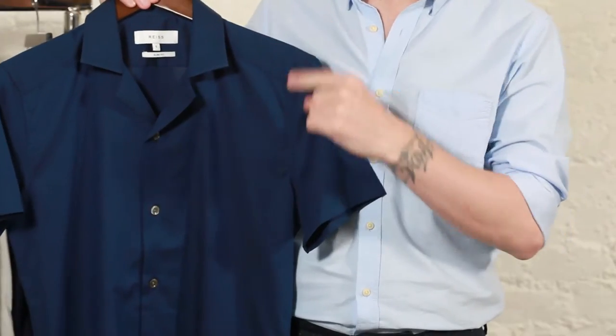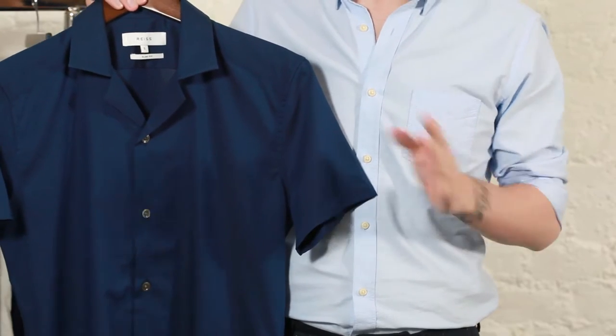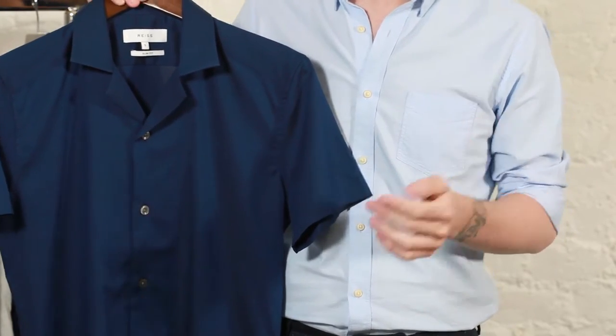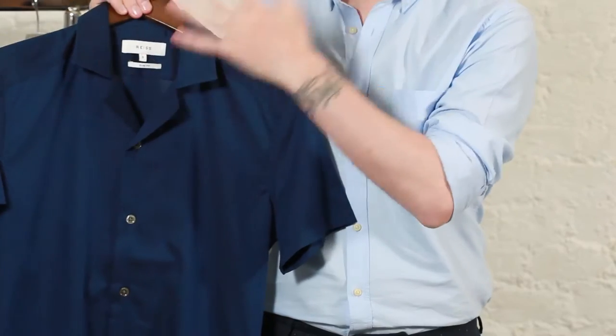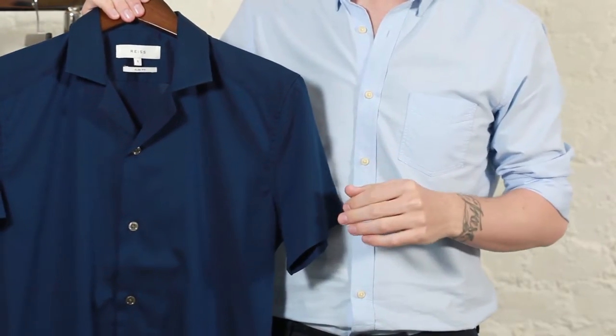The next item is a Cuban collar shirt. Not every man's workplace is going to allow you to go so casual. This hopefully sits somewhere in between the casual and the formal element. The Cuban collar kind of opens up the restrictive area that a lot of men's shirts have, so breathability lets the air in and gives you a touch of the vintage Riviera style.